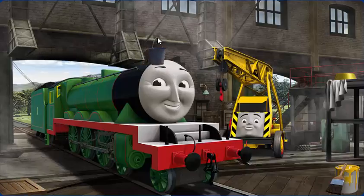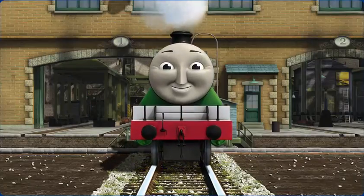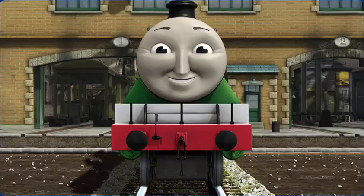Henry's funnel is clogged with mud. That's right! Henry is ready to be really useful again.